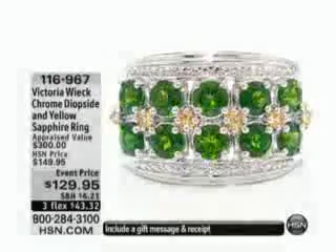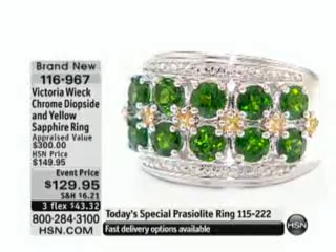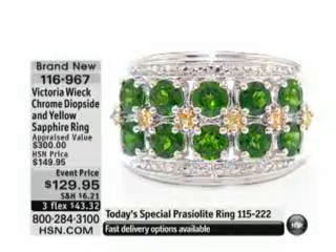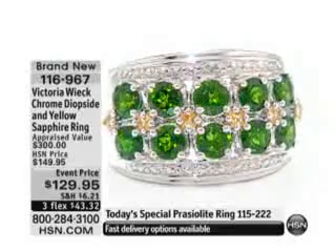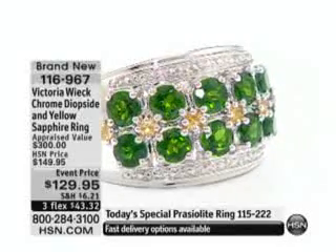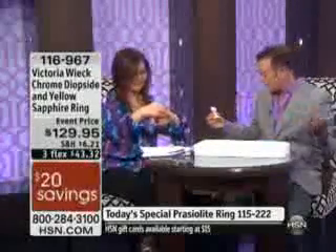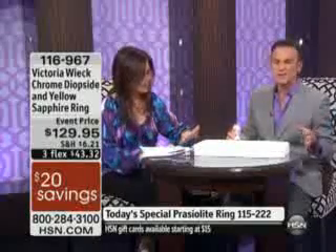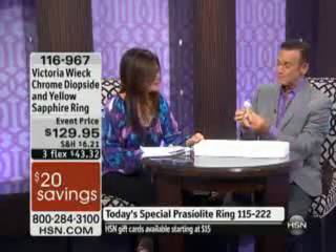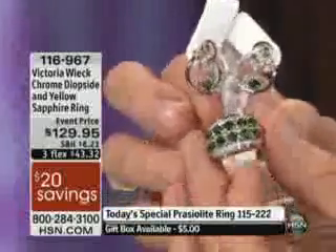This is the color that every emerald wants to be when it grows up — it never happens. This ring is just absolutely breathtaking. It's item number 116967. I have not picked up a piece of jewelry that I wouldn't go 'wow' over. This is good though — oh yeah, look at the color of this chrome diopside.